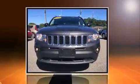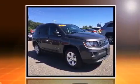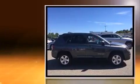The 2014 Jeep Compass. With fewer than 35,000 miles on the odometer, this four-door sport utility vehicle prioritizes comfort, safety and convenience.